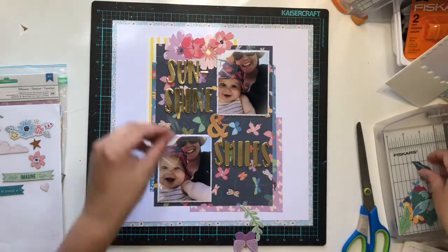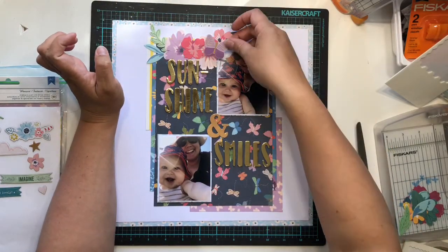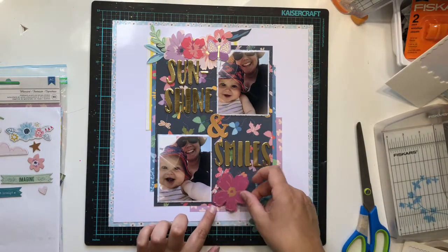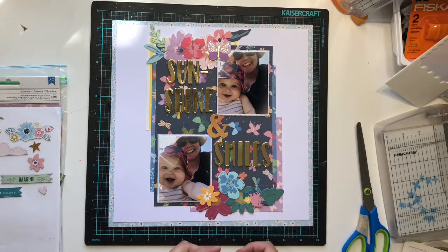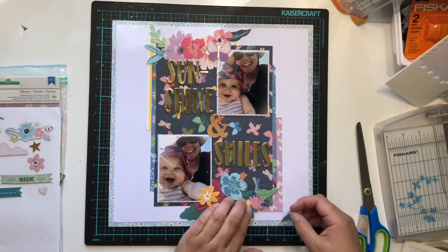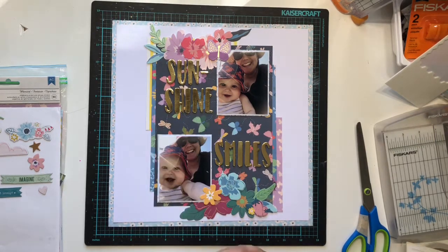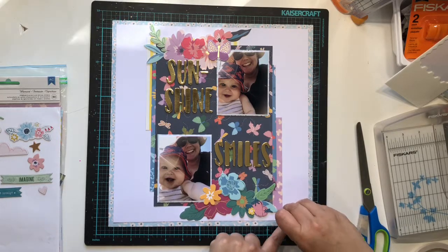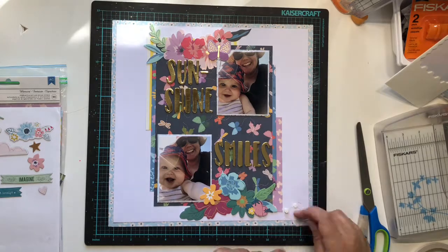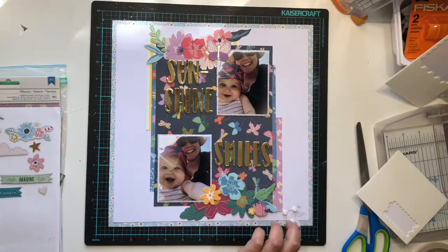I'm using the florals from the Whimsical collection to create only two clusters - one at the top and one at the bottom - and I'm going to stick those down and that's it, that's this layout done. It was very quick to put together; once I'd planned it out in my head, it came together in about 20 minutes. You can see me creating my clusters and adding little finishing touches - little enamel dots, splatters, sequins - like Laura Alberts refers to them.